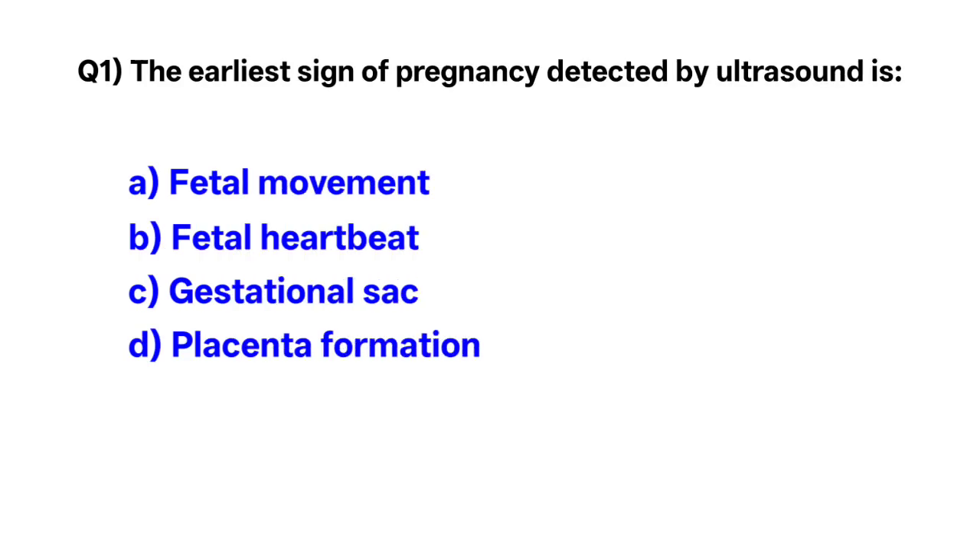Question number 1. The earliest sign of pregnancy detected by ultrasound is — correct option is C: gestational sac.